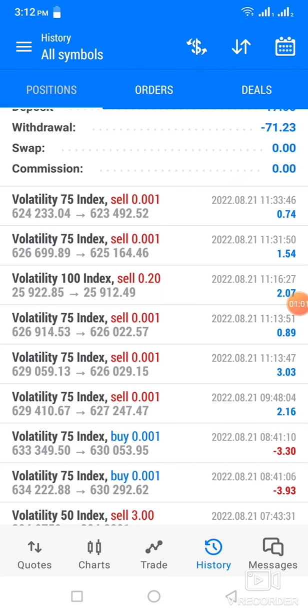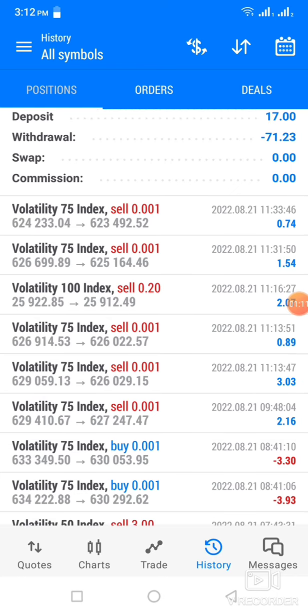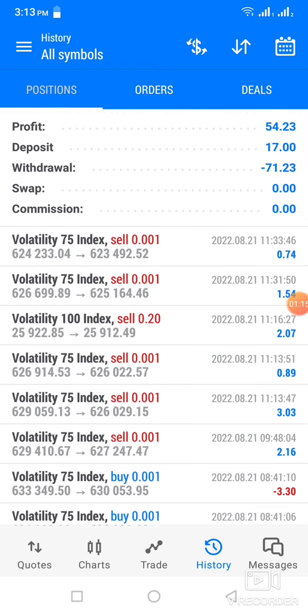And then I opened another one on Volatility 75 index again, and I was using the minimum lot size of 0.001. I managed to take $2.16. I opened another one and managed to take $3.03. I opened another V75 and managed to take $0.89.